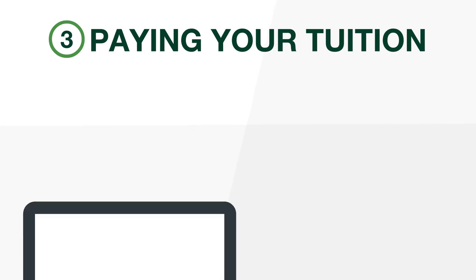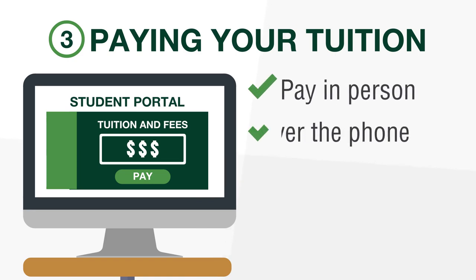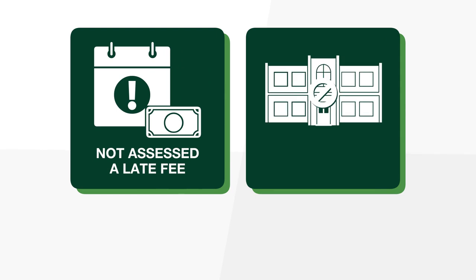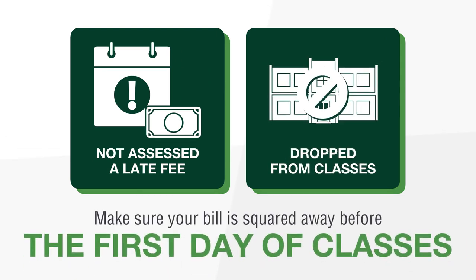And finally, Item 3: Paying Your Tuition. The easiest way to pay your tuition and fees is through the Student Portal. You can also choose to pay in person, over the phone, or by clicking the Pay My Bill Now button on the Business Office webpage. In order to ensure you are not assessed a late fee or dropped from your classes, just make sure your bill is squared away before the first day of classes.